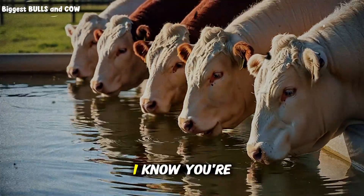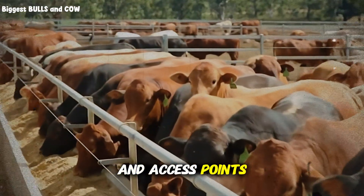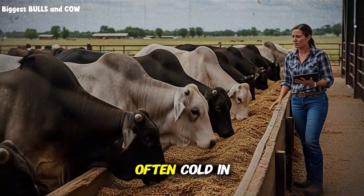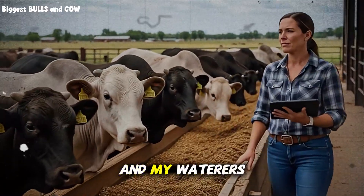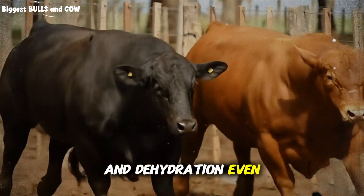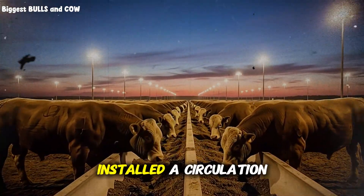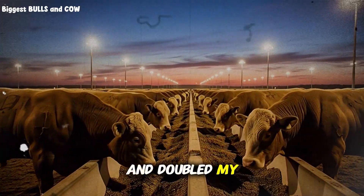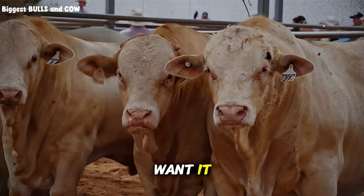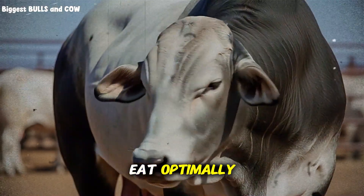Fifth breakthrough: water. Water temperature, cleanliness, flow rate, and access points can affect daily feed intake by up to 20%. I was providing water, sure — but it was often cold in winter, sometimes had algae buildup in summer, and my waterers couldn't keep up with demand during peak drinking times. Cattle would wait, get impatient, some wouldn't drink enough, and even mild dehydration absolutely destroys feed efficiency and gain. I upgraded to heated waterers in winter, installed a circulation and filtration system for summer, and doubled my watering points per pen. The return on investment was under six months — because when cattle drink optimally, they eat optimally, and when they eat optimally, they gain optimally.